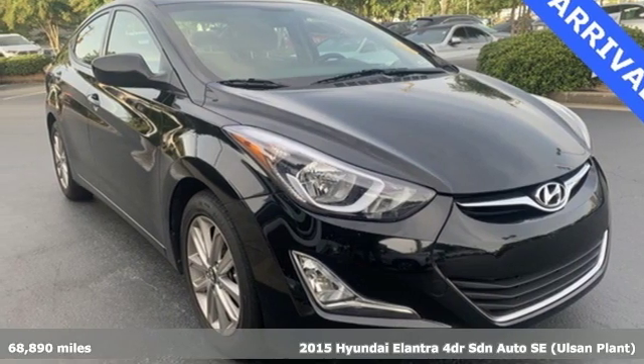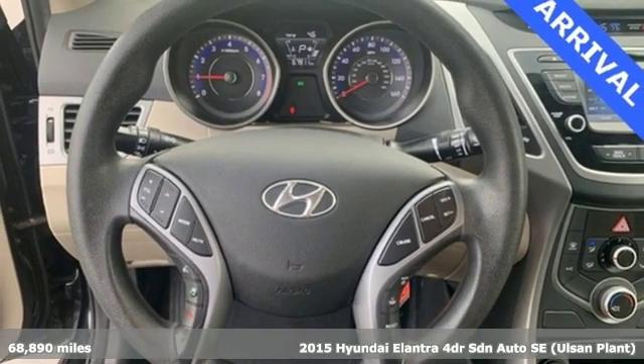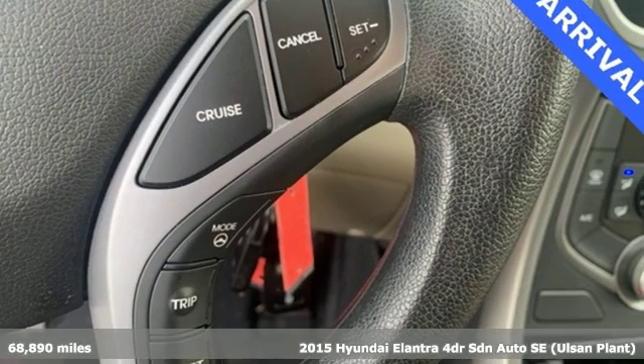It's a 2015 Hyundai Elantra. Hyundai's attention to detail means a better driving experience for you. It's well equipped with the features you need.